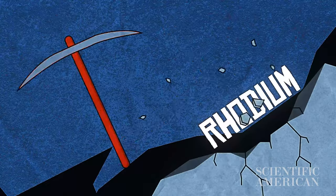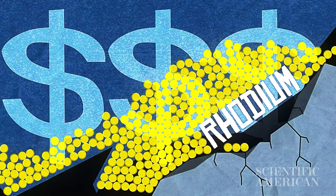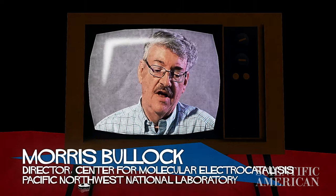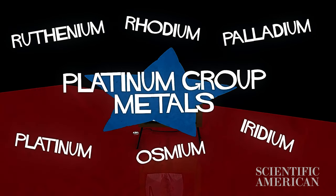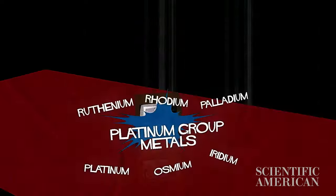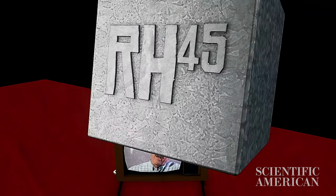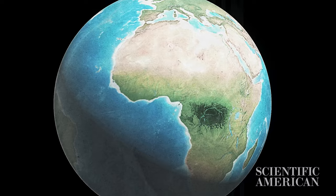But as effective as rhodium is at catalyzing car exhaust, it has a major drawback. These are called precious metals for a reason — they're very expensive because they're rare, meaning they have a low earth abundance. Precious metals include the platinum group metals: ruthenium, rhodium, palladium, platinum, osmium, and iridium, as well as more familiar metals like gold and silver. To give an example, the earth abundance of rhodium is on the order of one part per billion, whereas iron has an earth abundance of about five percent.